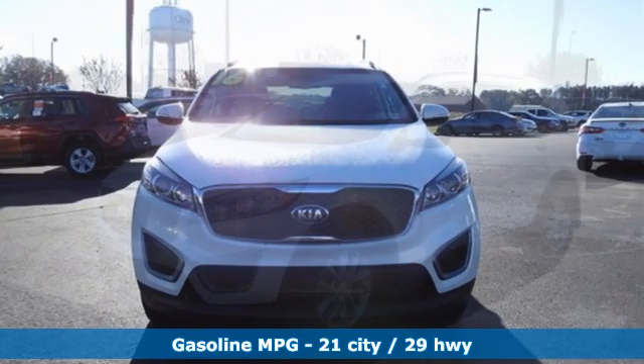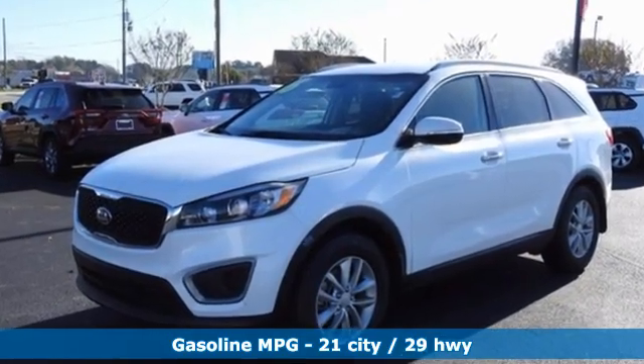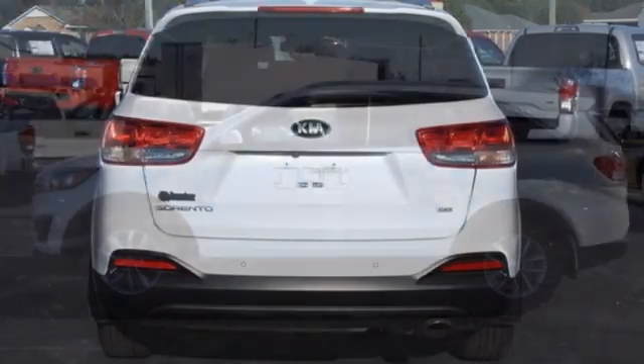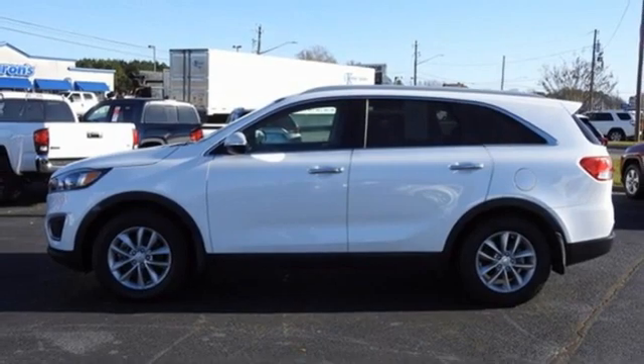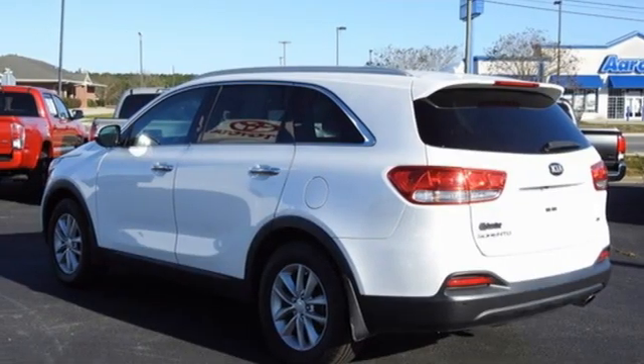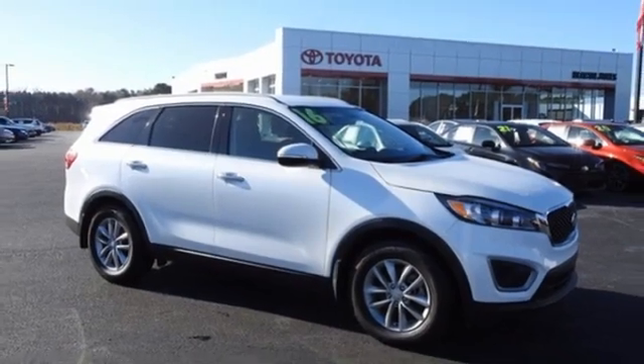Automatic transmission, front heated bucket seats, external memory control, rear parking sensors, leather steering wheel, wireless phone connectivity, voice activation, pearl coat paint, fold-into-floor seat, and in-line 4-cylinder engine. There's even more to see in person.